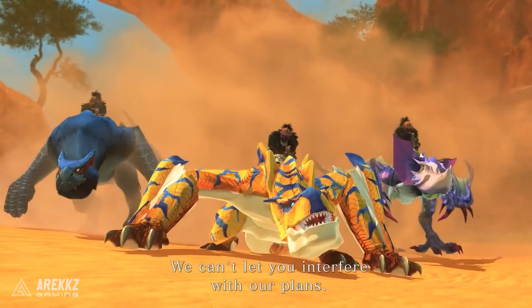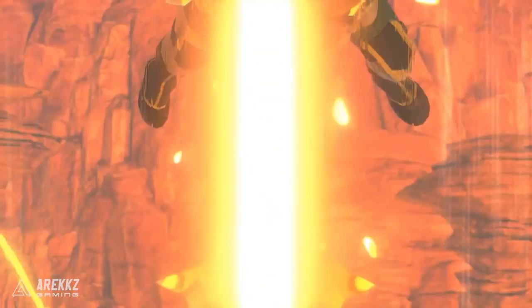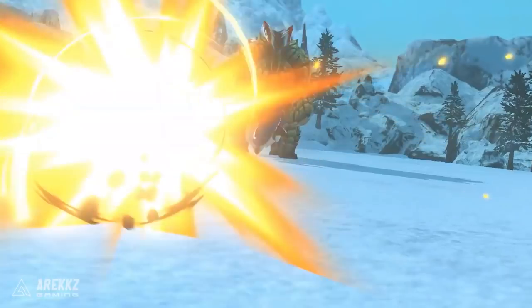With the recent new trailer and announcements for Monster Hunter Stories 2, we have some new monsties and new information about them to share.